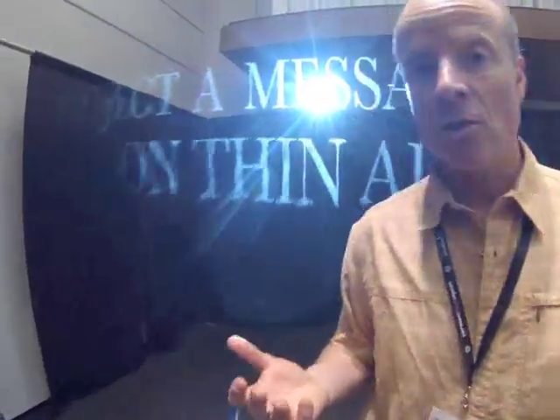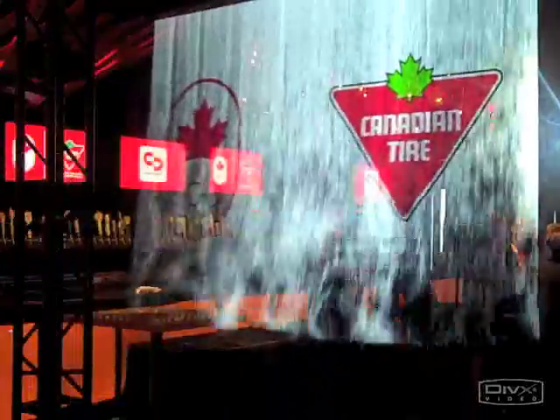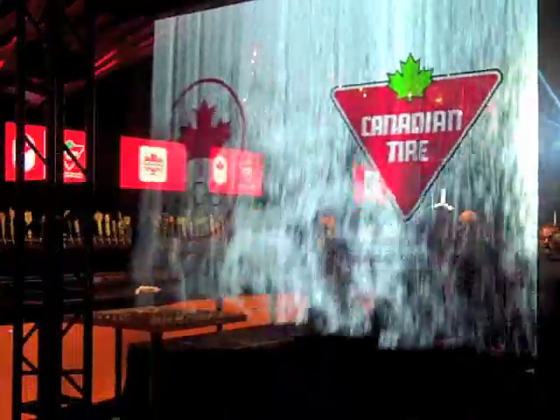What we have here is our new fog screen technology. Basically it's a virtual wall of fog you can project any image on. Anything you can put on a TV screen or video monitor you can now project on a wall of fog, and you can actually pass right through it.